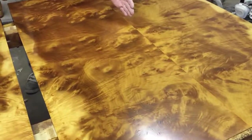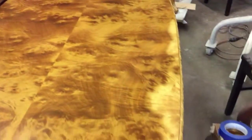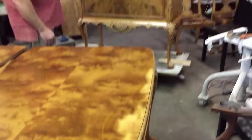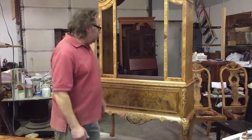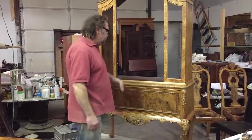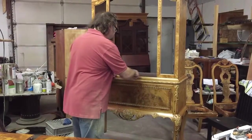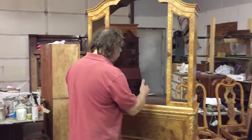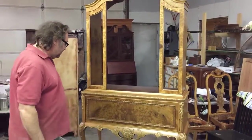You've got another ply of veneer going down the center here and the same little thing over there. It's absolutely beautiful. Even as I was working on this piece I didn't really pay much attention to it — you've got one, two, three, four, five, six — six little beautifully perfectly matched pieces of veneer inside there. It's absolutely gorgeous.